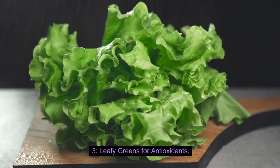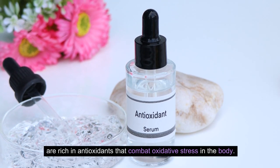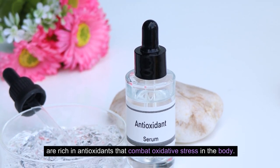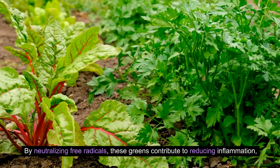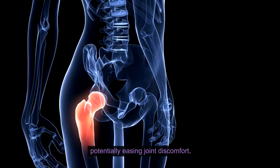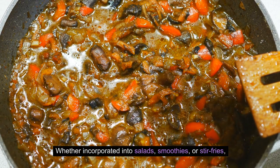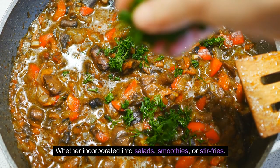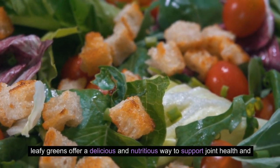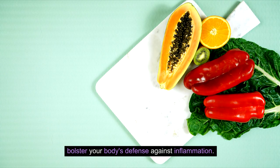Number 3: Leafy Greens for antioxidants. Leafy greens, including spinach and kale, are rich in antioxidants that combat oxidative stress in the body. By neutralizing free radicals, these greens contribute to reducing inflammation, potentially easing joint discomfort. Whether incorporated into salads, smoothies, or stir-fries, leafy greens offer a delicious and nutritious way to support joint health and bolster your body's defense against inflammation.